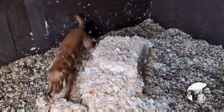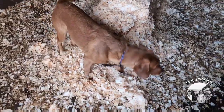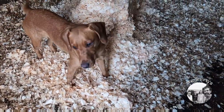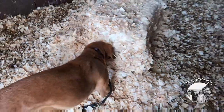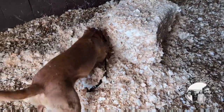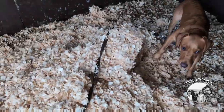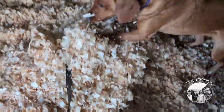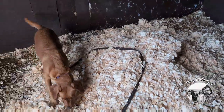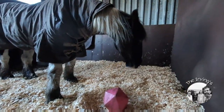Come on, attack it! Get it! Get the shavings! Look out! Take it in! Take it! Take it out! Hey!